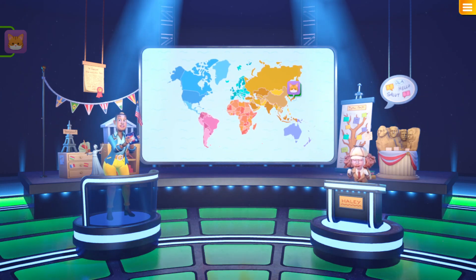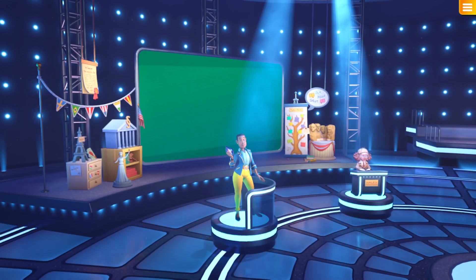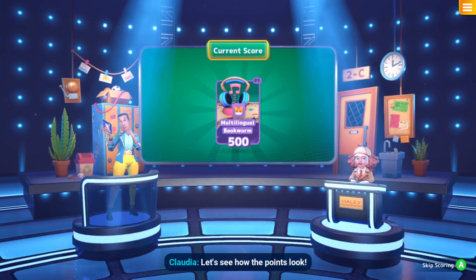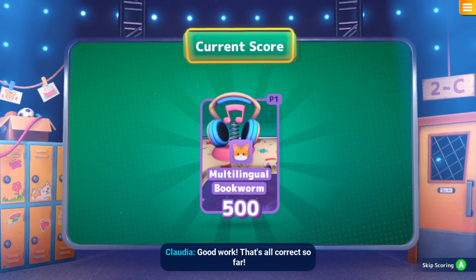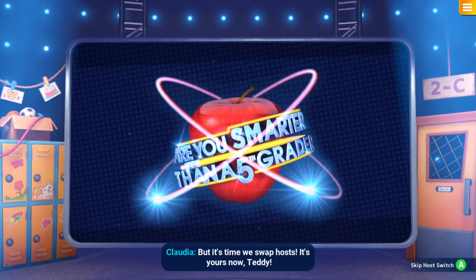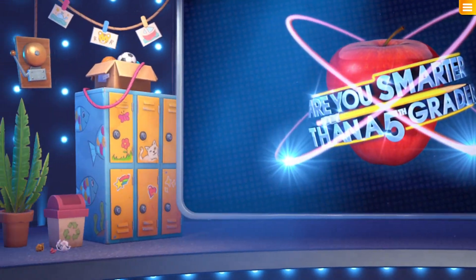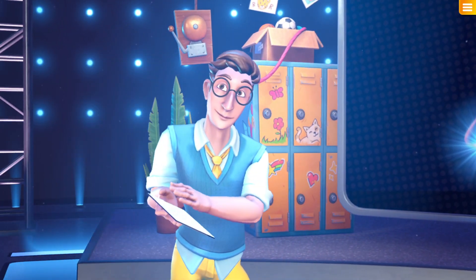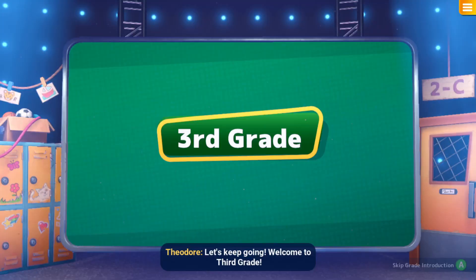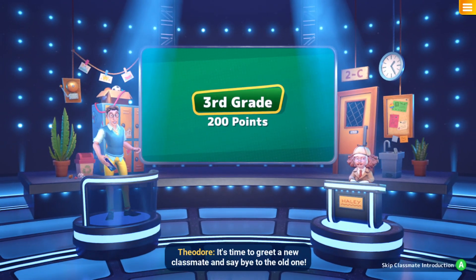Good work, you get 150 points! Let's see how the points look — good work, that's all correct so far! But it's time we swap hosts. It's yours now, Teddy. It's my turn! Let's keep going — welcome to third grade, every question is now worth 200 points!